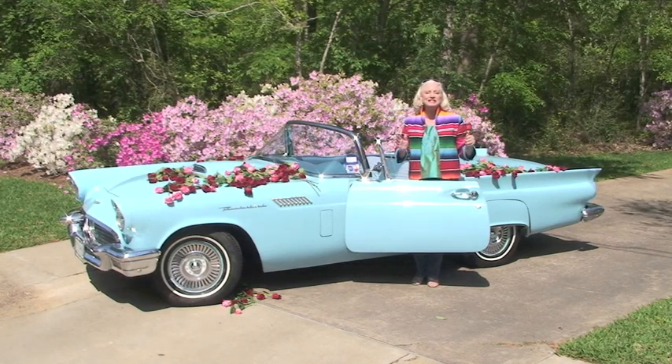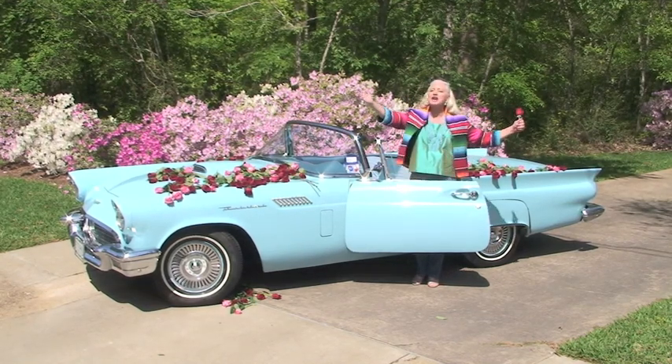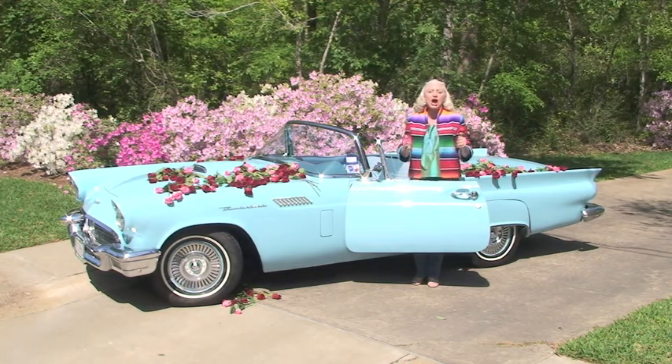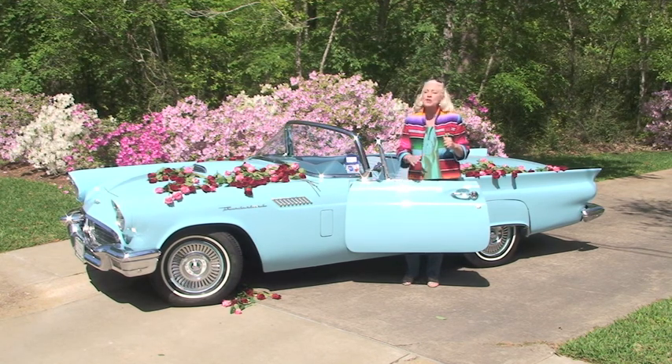Hi, I'm Todi Sindelar and this is OK Let's Do It, the show designed to inspire you to follow your dreams, overcome your intimidations, and do the things you've always dreamt of.